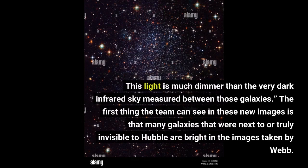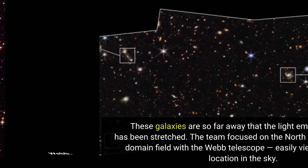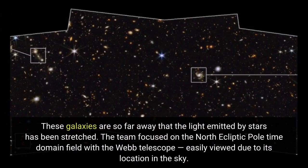This light is much dimmer than the very dark infrared sky measured between those galaxies. The first thing the team can see in these new images is that many galaxies that were next to or truly invisible to Hubble are bright in the images taken by Webb. These galaxies are so far away that the light emitted by stars has been stretched. The team focused on the North Ecliptic Pole Time Domain Field with the Webb telescope, easily viewed due to its location in the sky.